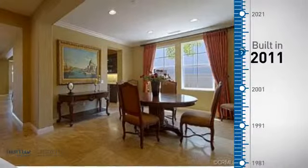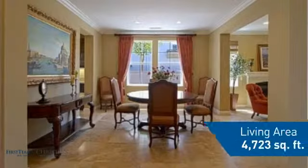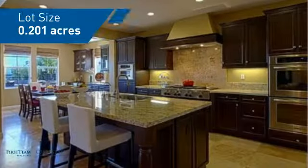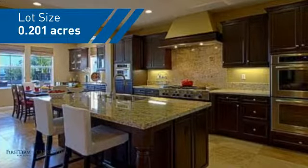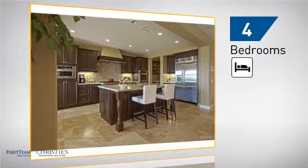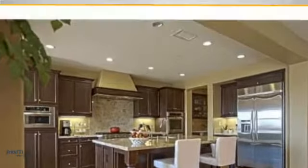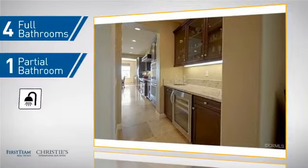This property was built in 2011 and features over 4,700 square feet of space, giving you a spacious layout to play host or kick back and relax after a long day. Inside you'll find four bedrooms, so everyone has a private space to come home to, as well as four full bathrooms and one partial bathroom.